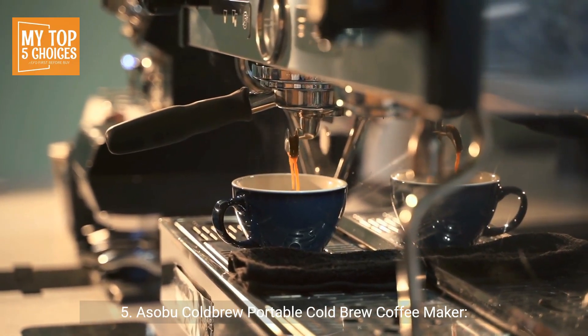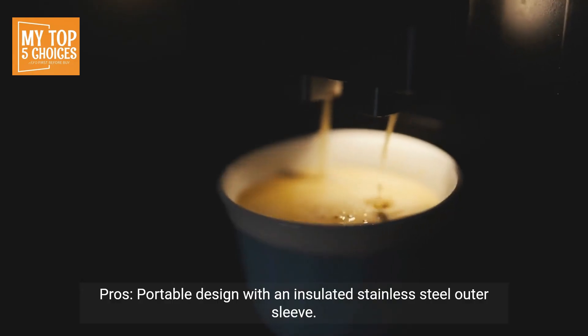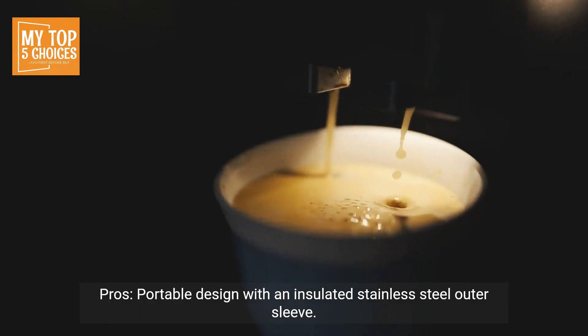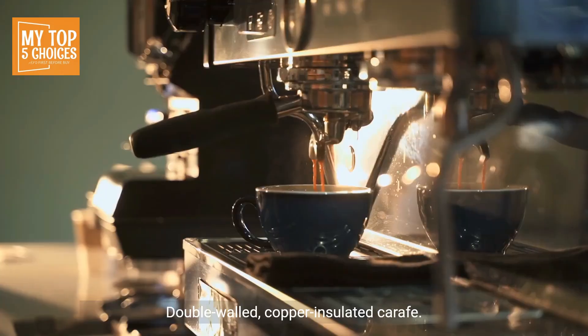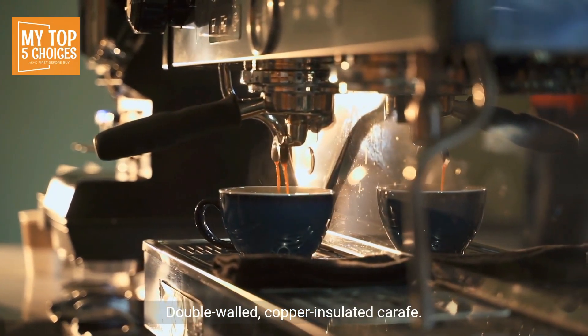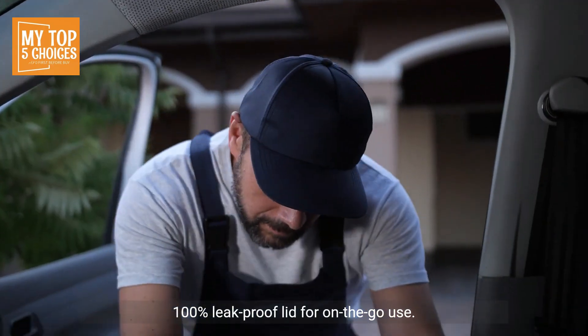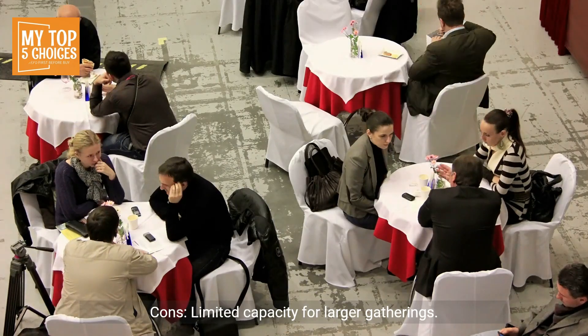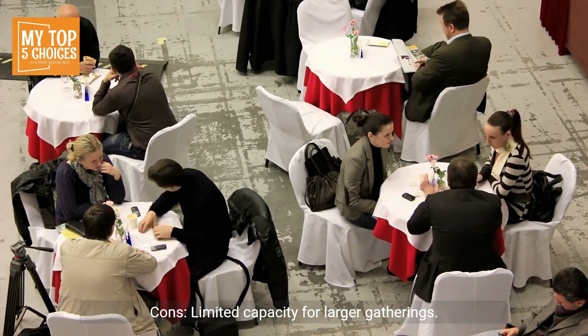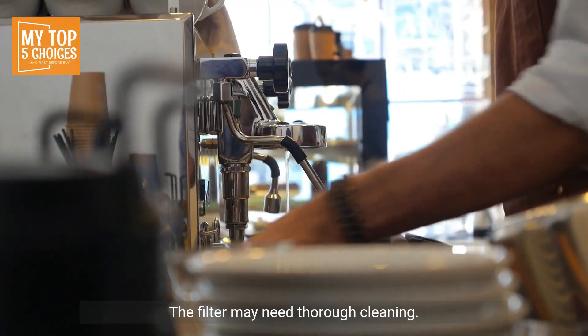5. Asobu Cold Brew Portable Cold Brew Coffee Maker. Pros: Portable design with an insulated stainless steel outer sleeve, 40-ounce capacity for multiple servings, double-walled copper-insulated carafe, 100% leak-proof lid for on-the-go use, can also be used for hot brewing. Cons: Limited capacity for larger gatherings; the filter may need thorough cleaning.